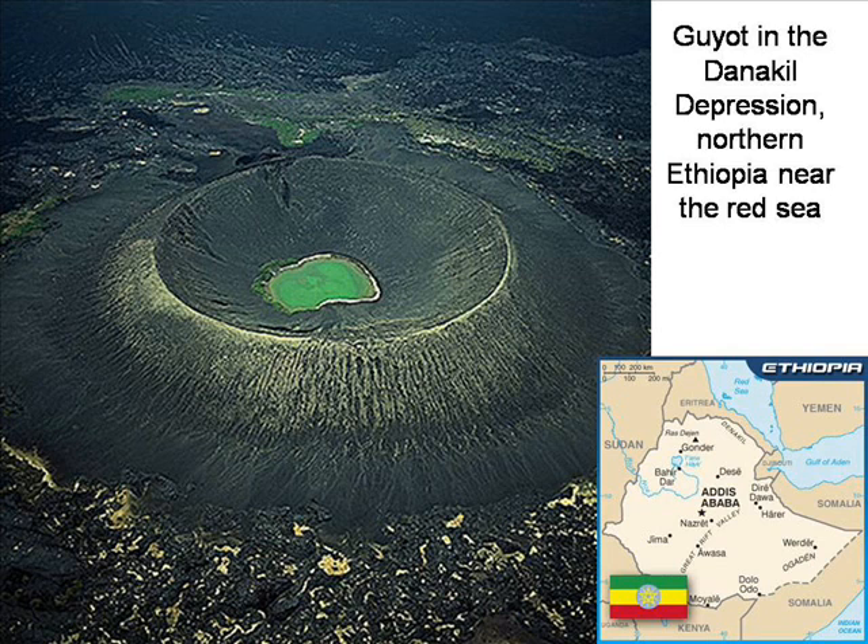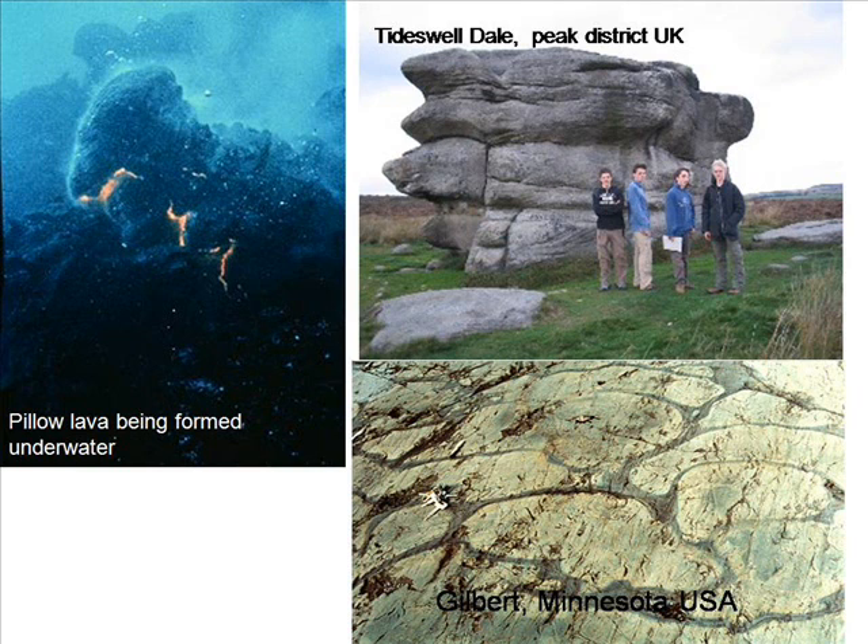350 metres below sea level, the Danakil depression in Ethiopia has many guyots. Notice the uniform cut across the whole circumference, testimony to a short time scale. When a volcano erupts, molten rock called lava is ejected. The distinctive shape of pillow lava is caused when the volcano and the lava flow is under water. If everything was under water and the land was raised up, we should expect to find pillow lava at inland locations such as here in the Peak District.